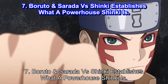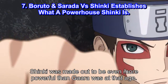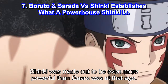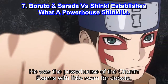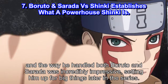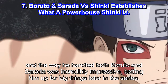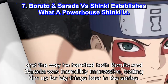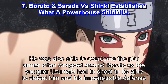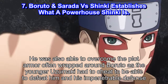Number 7: Boruto and Sarada vs Shinki Establishes What a Powerhouse Shinki Is. Shinki was made out to be even more powerful than Gaara was at that age. He was the powerhouse of the Chunin Exams with little room for debate. The way he handled both Boruto and Sarada was incredibly impressive, setting him up for big things later in the series. He was also able to overcome the plot armor often wrapped around Boruto, as the younger Uzumaki had to cheat to be able to defeat his impenetrable defense.